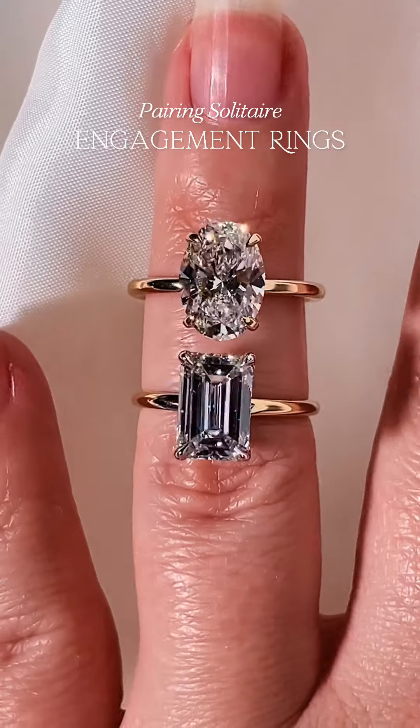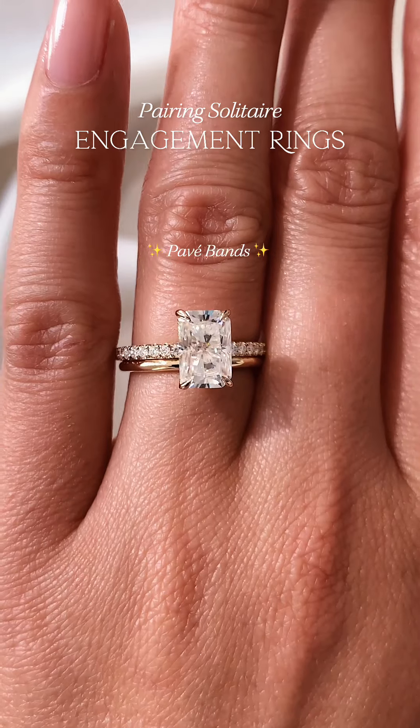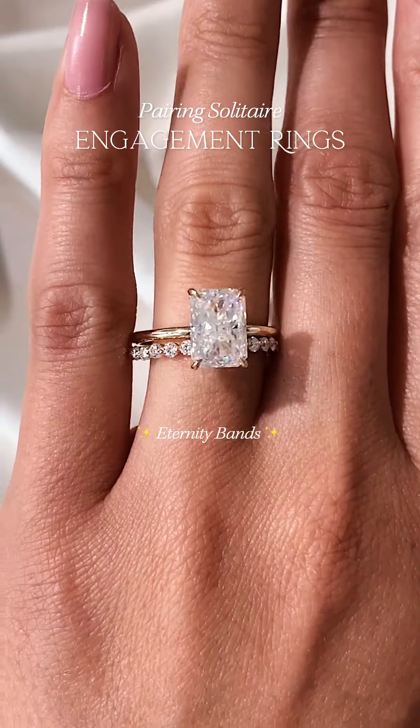First up, we have solitaire engagement rings. Since their simplicity makes them versatile, classic gold, pavé, or eternity bands pair beautifully with this timeless style.